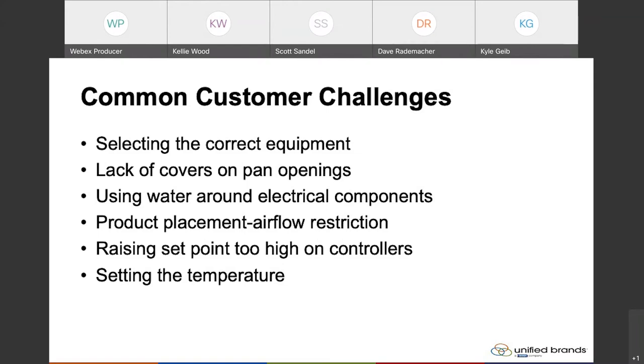Next on our list is product placement that creates airflow restrictions. Airflow restriction can occur in a few different areas, one of them being at the compressor itself. A lot of folks find the most convenient place to put a trash can on the line is in front of the compressor. That very much restricts the airflow to the compressor and results in low performance because you're not allowing it to breathe cool air or allowing the system to eject heat. So be thoughtful of where you're placing trash cans, especially in front of those compressor areas.